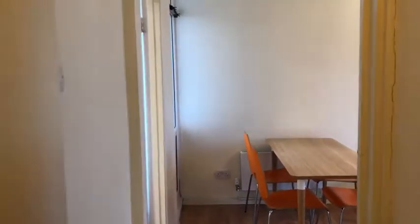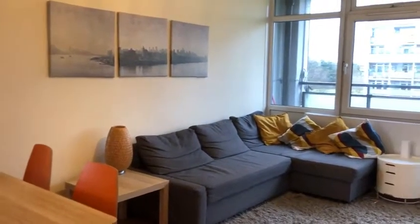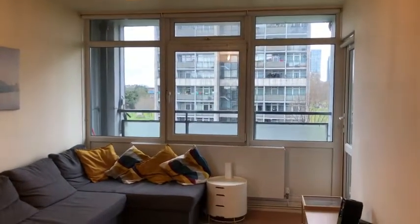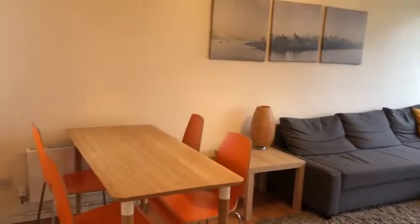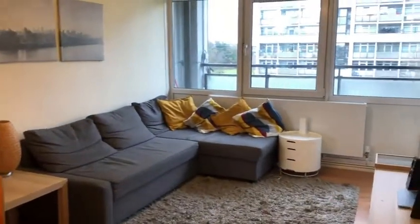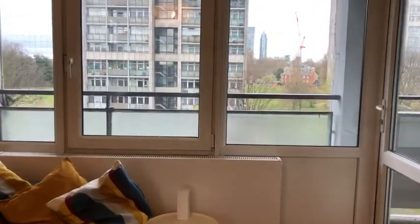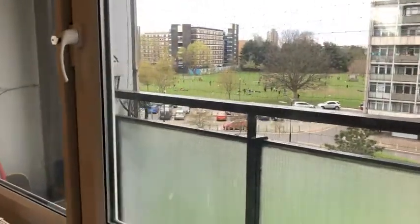I'll take you through into the living area. We have a separate living area to kitchen, which is a real plus for some people. A nice L-shaped sofa and enough room for a dining table as well, so you've got lots of space in this flat. And here is the balcony — you've got two doors to the balcony and it goes all the way along, which I think is a really nice touch.